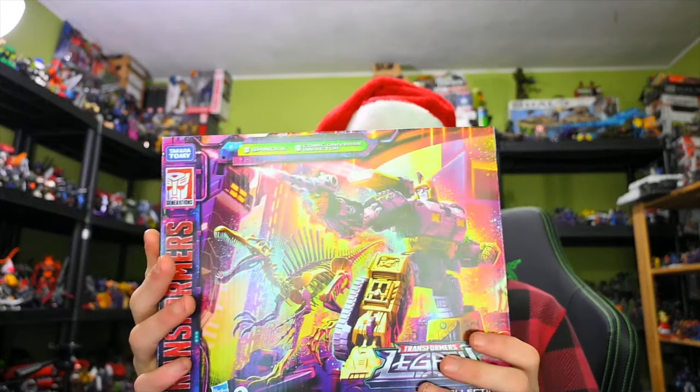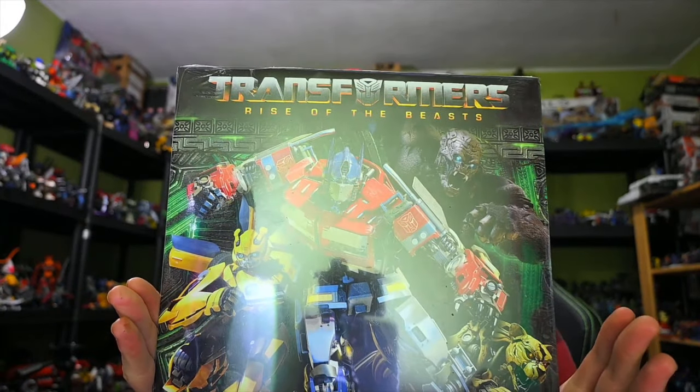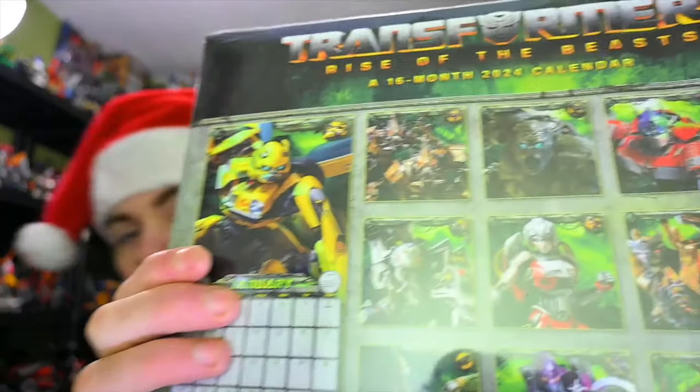Also from Legacy, we've got the Spindle and Impactor set. I just need the Bulkhead and then I've got the whole Wreck and Roll set. I like the Spinosaurus, so that's cool. And how can I forget the most important thing — the Rise of the Beast calendar for 2024, because it's the only piece of merchandise so far that actually carries Transit. So he's the most important character ever in Transformers history.